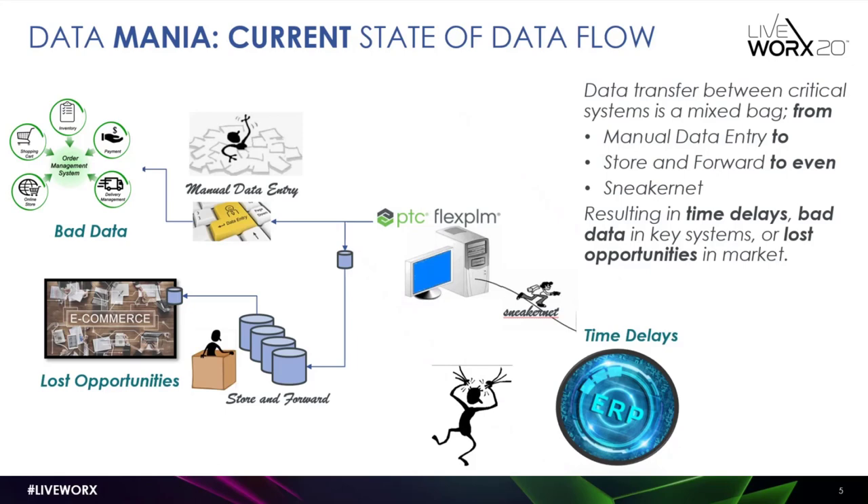In doing so, you get time delays — because if your ERP is not up to date, you can't produce products for market. In essence, the current state is really a series of time delays, bad data, and lost opportunities that we at PTC feel there's a solution to address.